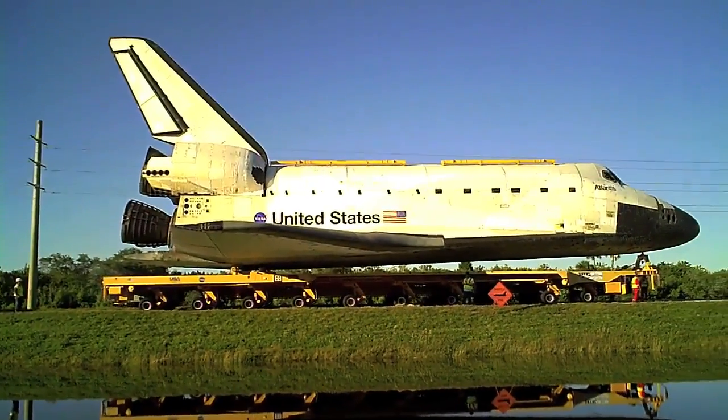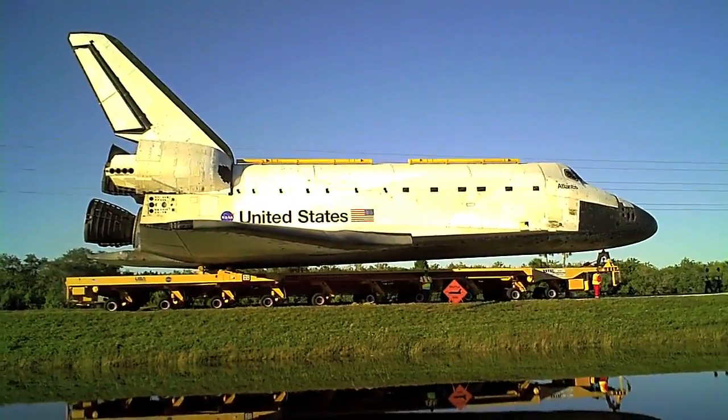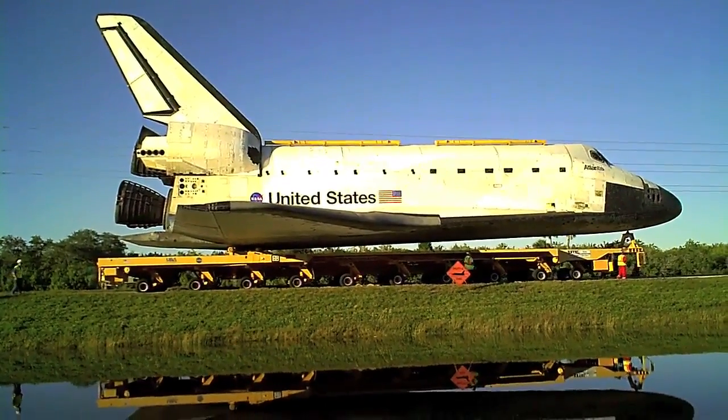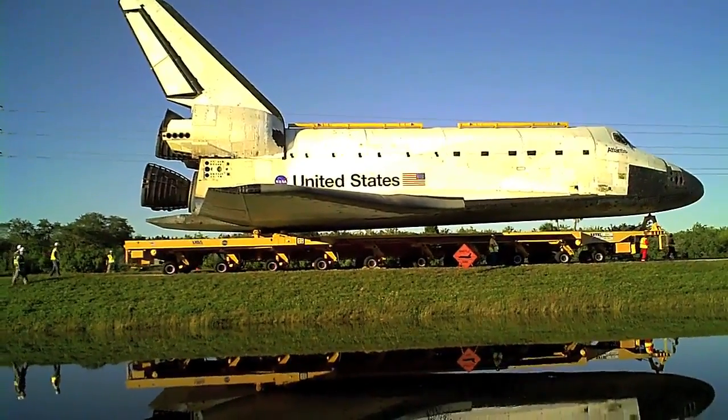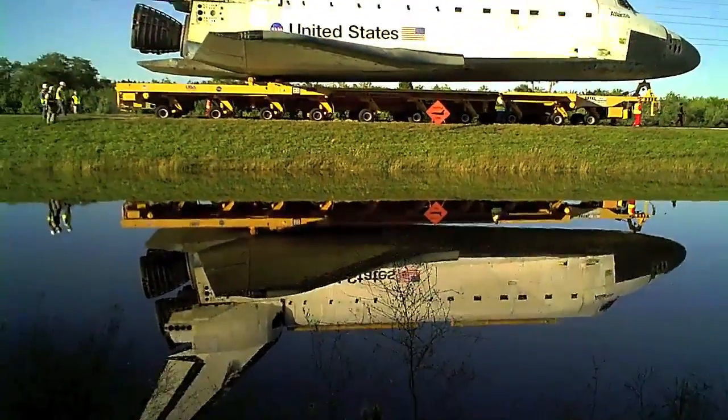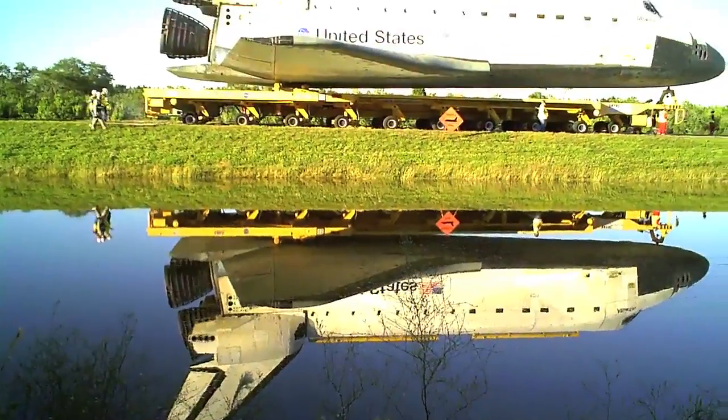Getting the orbiter on these roads required a fair amount of legwork. 120 light poles, 23 traffic signals, 56 traffic signs, and one high voltage line were removed to make way for the craft. As for speed, the OTS drives at a blistering two miles per hour when saddled with the shuttle.